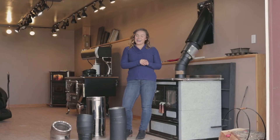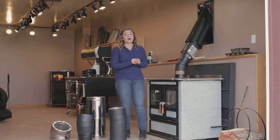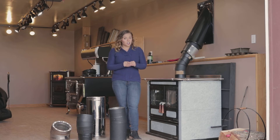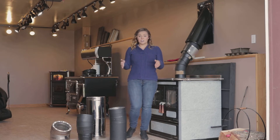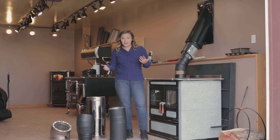Greetings folks, it's Sarah with Obadiahs, and today I want to talk to you guys about your solid fuel chimney pipe and chimney fires. Chimney fires can be extremely dangerous, and you can only really have a limited number of chimney fires before your solid fuel pipe needs to be replaced.